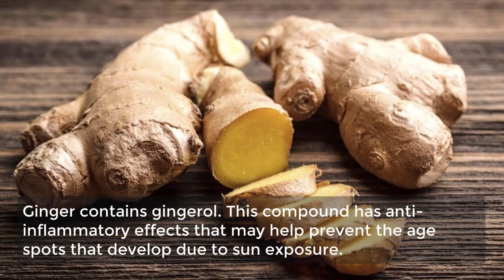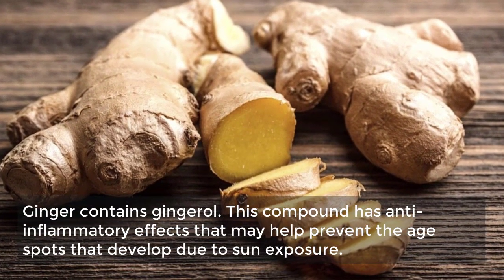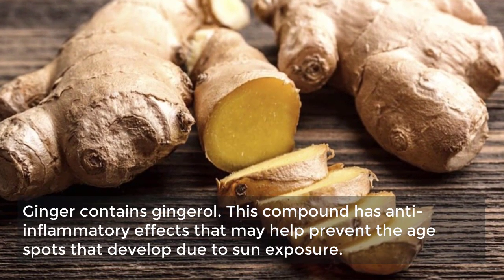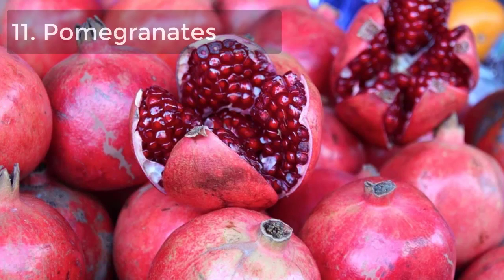10. Ginger. Ginger contains gingerol, a compound with anti-inflammatory effects that may help prevent the age spots that develop due to sun exposure.